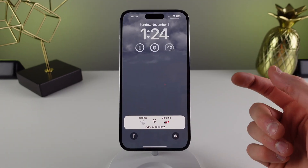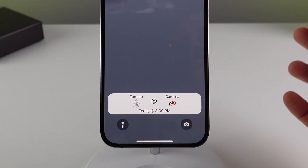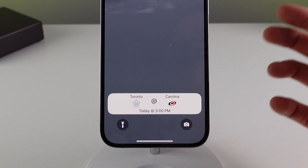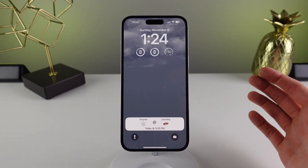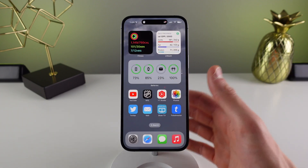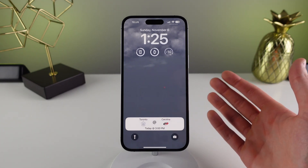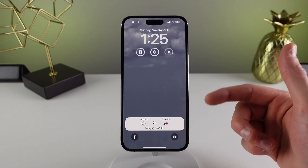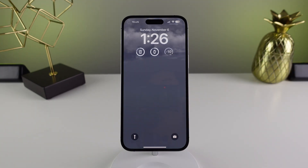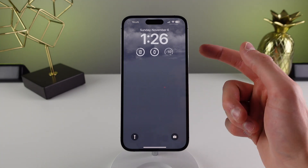If you swipe down to your lock screen, your Live Activities are also shown there as well. Something I find myself doing when I have a Live Activity running is, instead of locking my iPhone, I swipe down to the lock screen and leave it on that screen. It's a lot brighter than the always-on display and lets me keep tabs on all of my Live Activities a lot more easily.